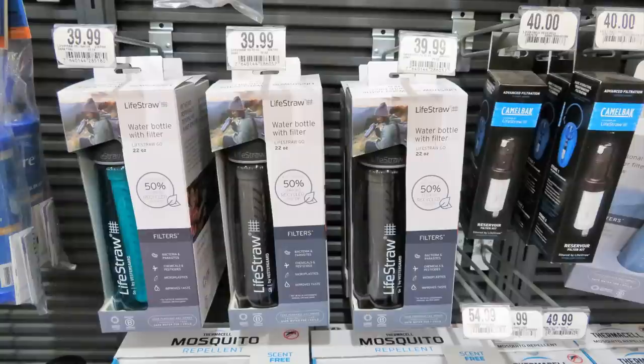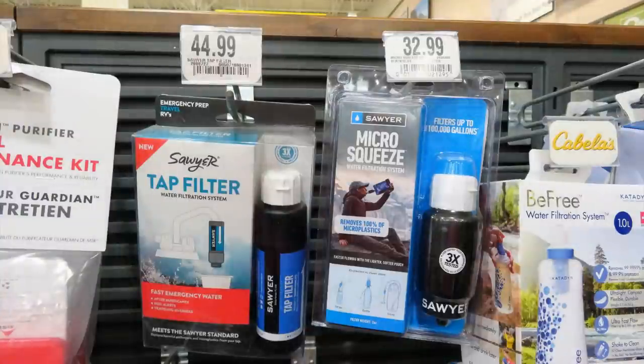Clean water is paramount to every emergency. Everyone on your list would enjoy a LifeStraw water bottle with a filter. You don't have to sip through a straw into a stream — it's a nice regular-sized water bottle that can go into the pouch of your backpack or clip on to your bag, and people enjoy having one along. You can also get CamelBak advanced filtration inline water filters for your bladder packs for $40.